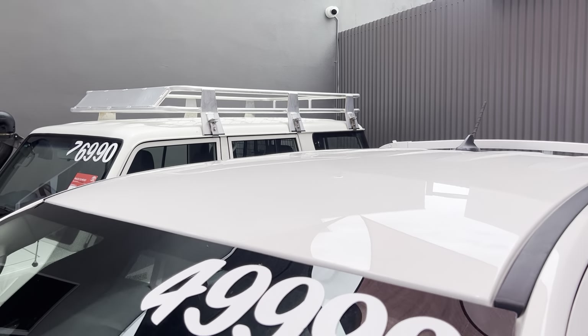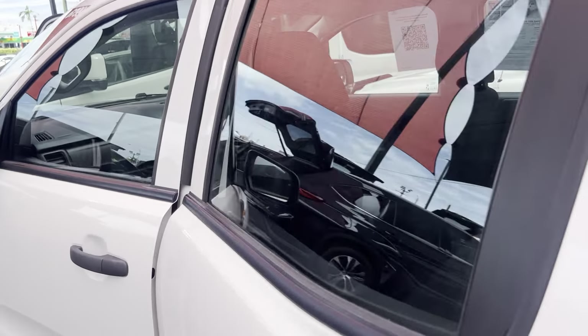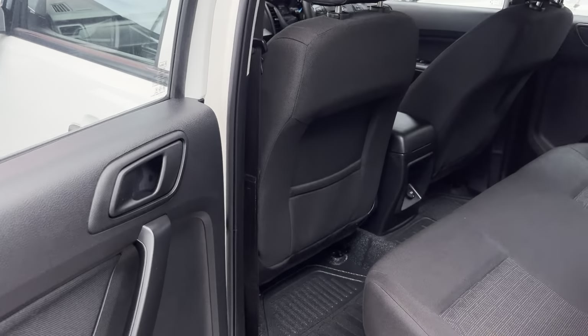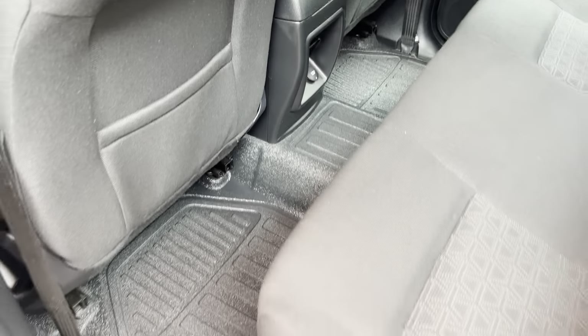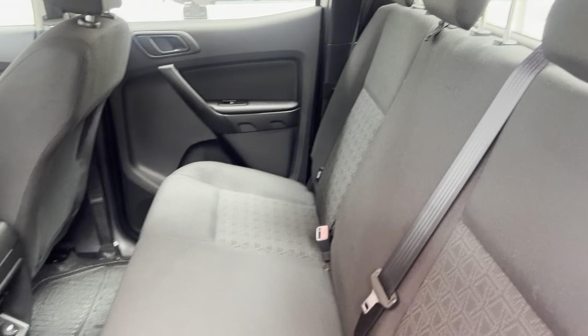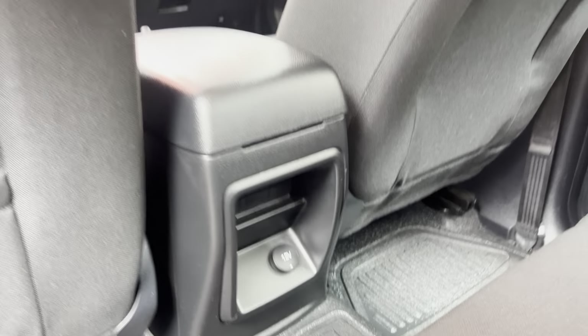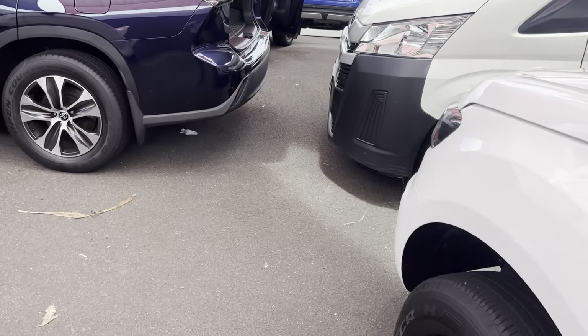All nice and tidy, so exterior wise it's in mint condition apart from a couple of tiny little marks on the driver's side. Through the back here you can see vinyl flooring — the fabric interior is all in really good condition as well. There's also an auxiliary port in the back there. Just hopping around to the driver's seat now.